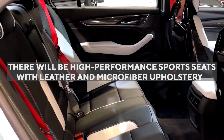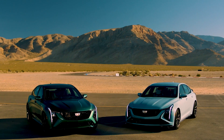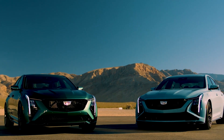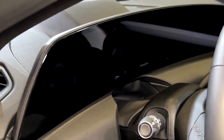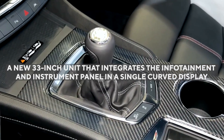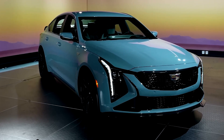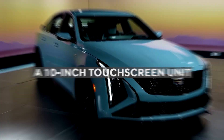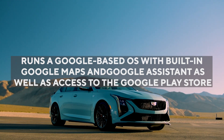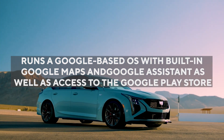As another optional feature, there will be high-performance sports seats with leather and microfiber upholstery. Just like the standard CT5, the Blackwing will have the same trunk size and shape that is able to fit five carry-on cases. Additionally, Cadillac's interior now has a new 33-inch unit that integrates the infotainment and instrument panel in a single curved display — a major upgrade from last year's Blackwing which featured a 10-inch touchscreen. This infotainment system runs a Google-based OS with built-in Google Maps and Google Assistant, as well as access to the Google Play Store.